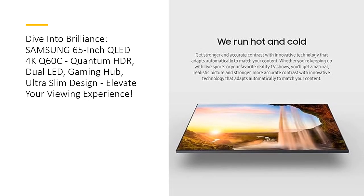The quantum processor light with 4K upscaling ensures that every scene is a visual masterpiece. Dual LED backlights offer a symphony of colors, adapting effortlessly to match your content. The motion accelerator guarantees smooth motion and improved clarity, ideal for high-intensity sports, movies, and gaming.